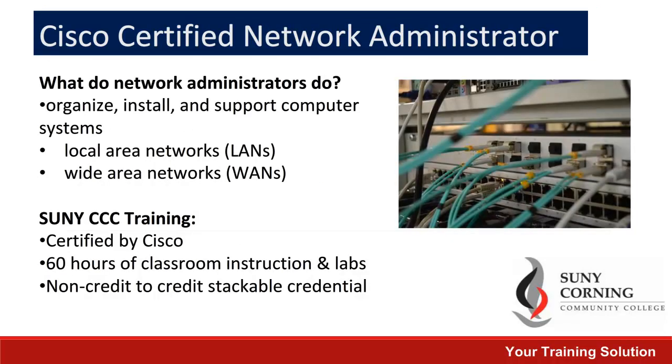The next class we'd like to highlight is our Cisco Certified Network Administrator program. It helps students to work with computer systems and networking and prepares them to sit for the Cisco certification exam. This is accomplished by a combination of 60 hours of classroom instruction and hands-on lab activities.